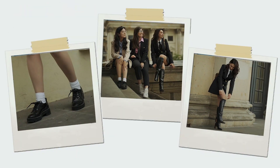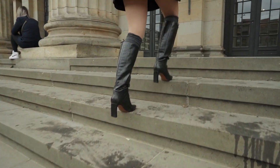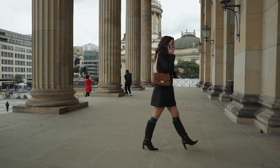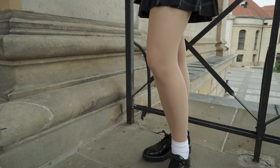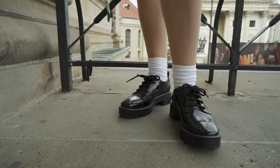Ladylike heels or loafers — a sensible heel and pumps are often the crux of a preppy ensemble, especially timeless in neutral shades. As for loafers, they're a favorite across many style sensibilities, and this sophisticated yet comfortable shoe is a core classic for prepsters.